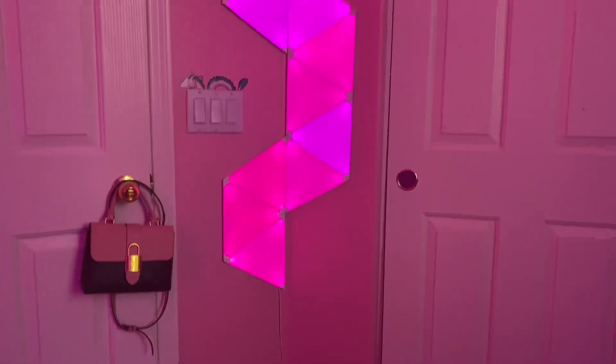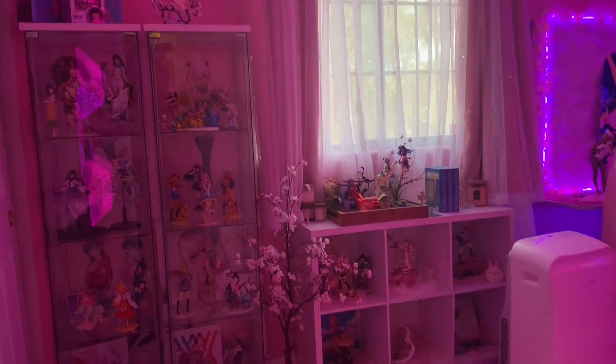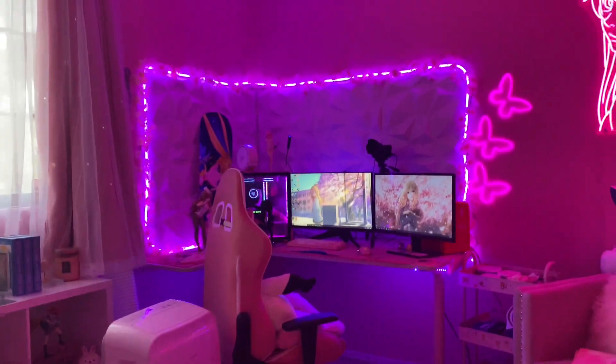I'm also really happy because I finally got the Nanoleaf panel lights, which I always wanted and I think I mentioned in my last video.